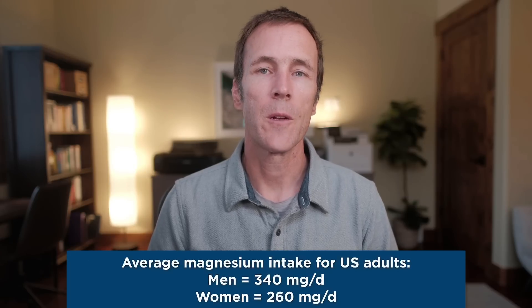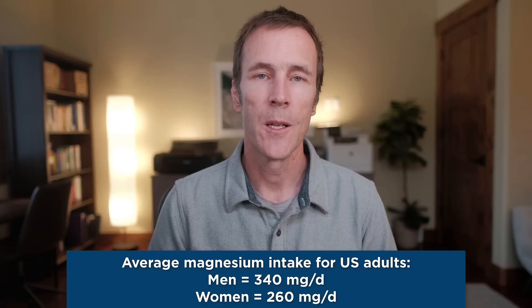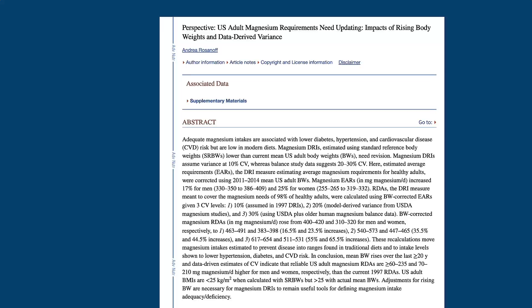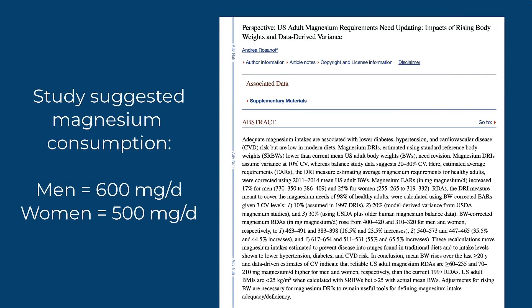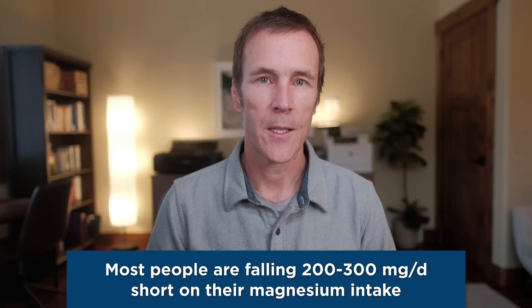The vast majority of Americans aren't getting enough magnesium. The average intake for U.S. adults is about 340 milligrams per day for men and 260 milligrams per day for women. But a 2021 study suggested that adult men should consume 600 milligrams per day and women about 500 milligrams per day, meaning most people are falling 200 to 300 milligrams per day short.